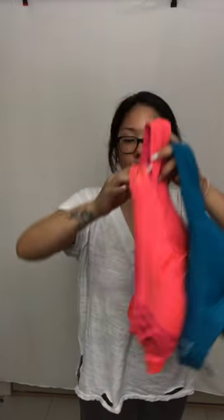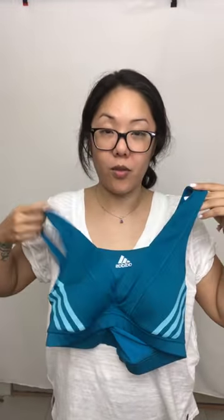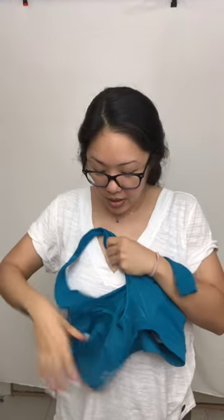The last things are these Adidas sports bras — they were in such good condition. One is in coral and one is in gorgeous teal, and both are a size large. If you've got big boobs they'll be perfect. They're cross-back style with padded bras inside, and they're authentic Adidas. I kind of want to keep the teal one for myself.